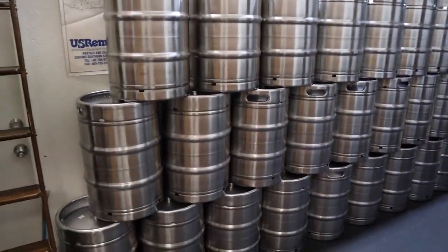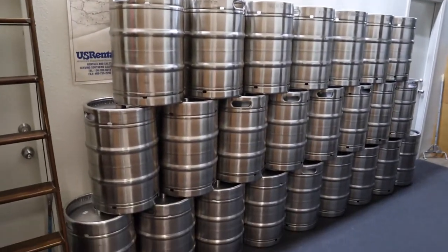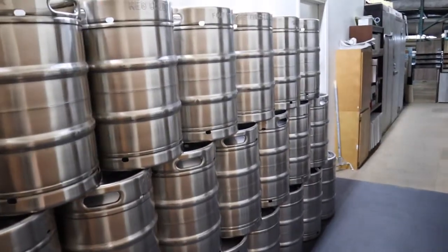Speaking of kegs, we got a whole keg shipment in — super exciting. Those came in a couple weeks ago and we're ready to start filling them with beer.